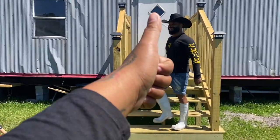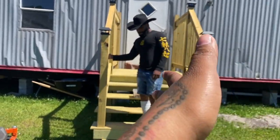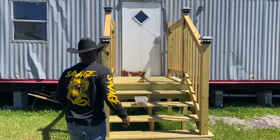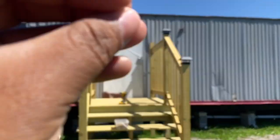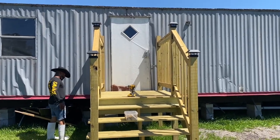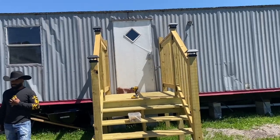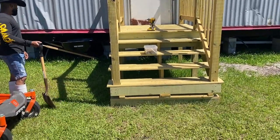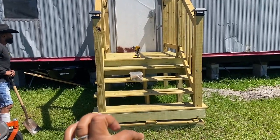Thumbs up this video if you like the stairs and how they came out. If you watched the beginning of the video, then you know that he tore apart a lot of things in the house. We're very excited — this platform is going to be removed and the stairs came out great.